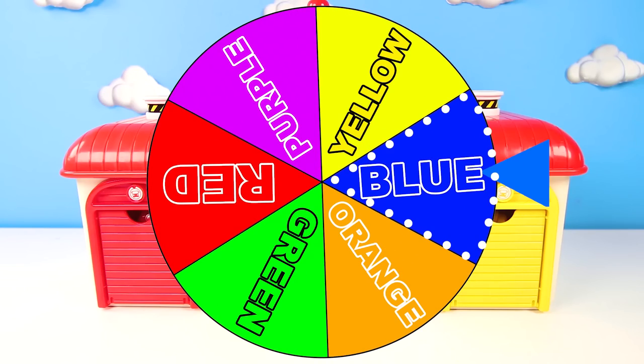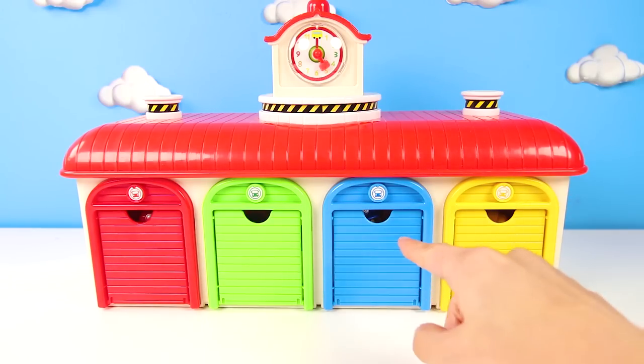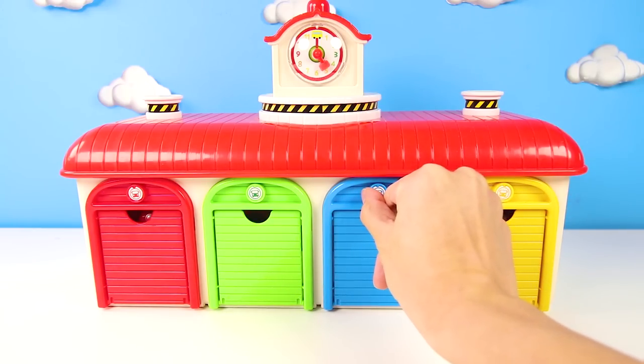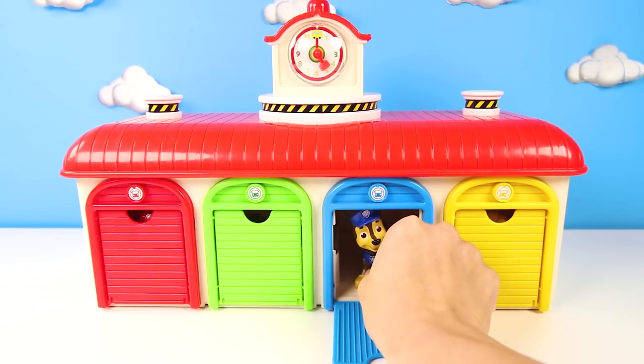And the wheel landed on... blue! Now we go back to the pup house and see which pup is behind the blue door. Give me a thumbs up if you already know who this will be. That's right, it's Chase the police pup!